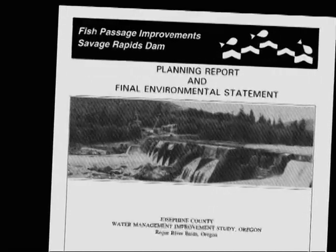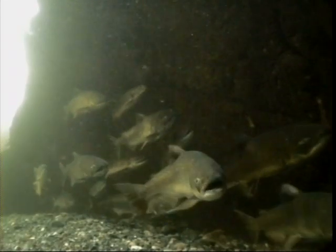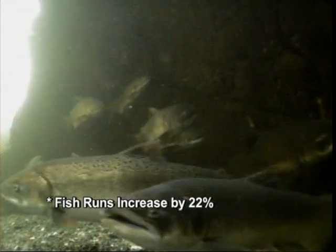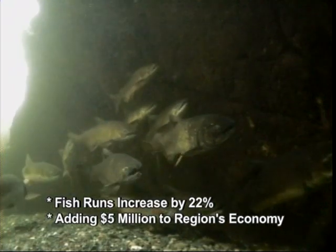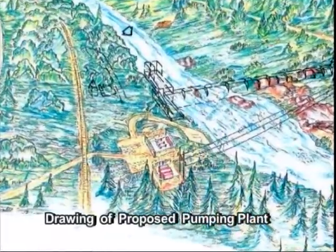In a 1995 environmental statement, the Bureau of Reclamation estimated that with the removal of the dam, the runs of salmon and steelhead would increase by 22% at the dam site, adding $5 million annually to the region's economy. The study also concluded that the diversion function of the dam could be better served by a new pumping plant.